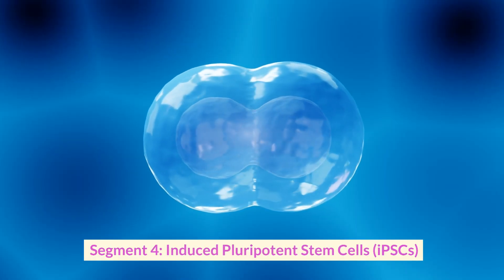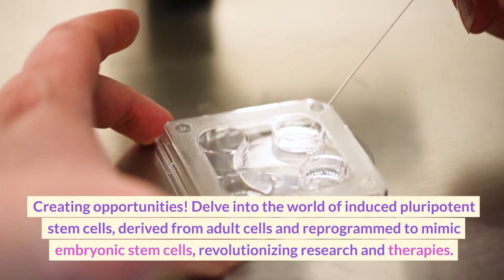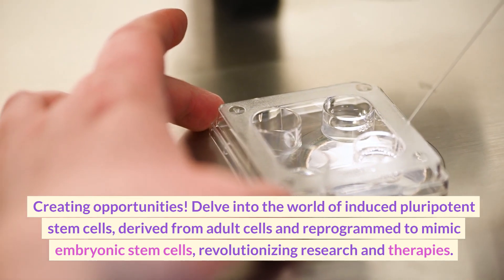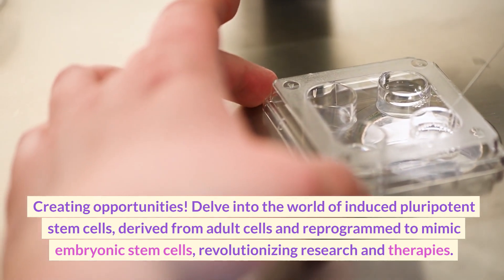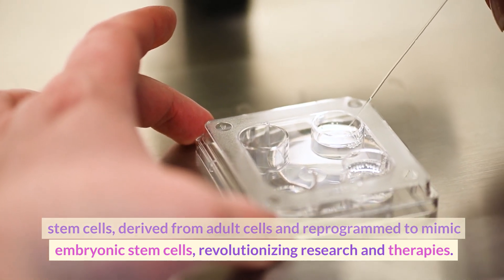Induced Pluripotent Stem Cells. Delve into the world of induced pluripotent stem cells derived from adult cells and reprogrammed to mimic embryonic stem cells, revolutionizing research and therapy.